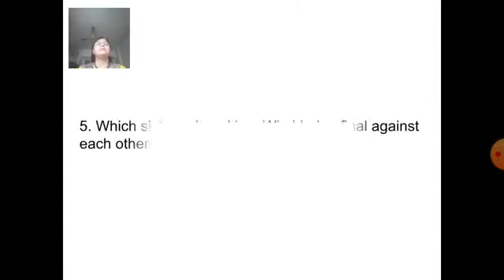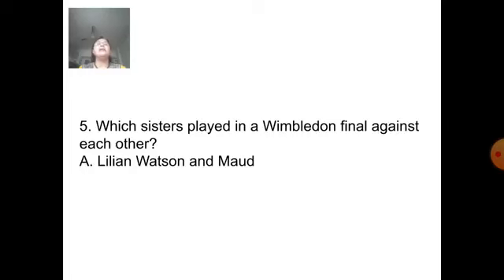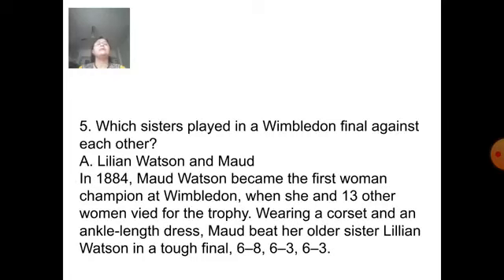Next question: Which sisters played in a Wimbledon final against each other? Answer is Lillian Watson and Maud Watson. In 1884, Maud Watson became the first woman champion at Wimbledon when she and 13 other women vied for the trophy wearing a corset and an ankle-length dress. Maud beat her older sister Lillian Watson in a tough final 6-8, 6-3, 6-3.